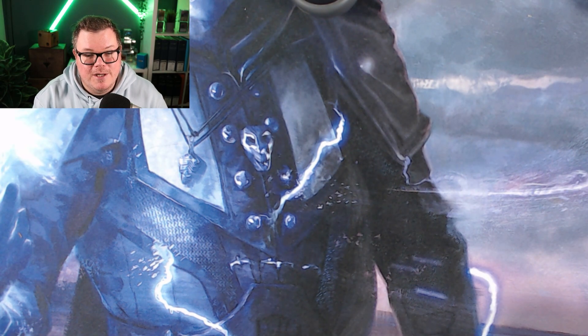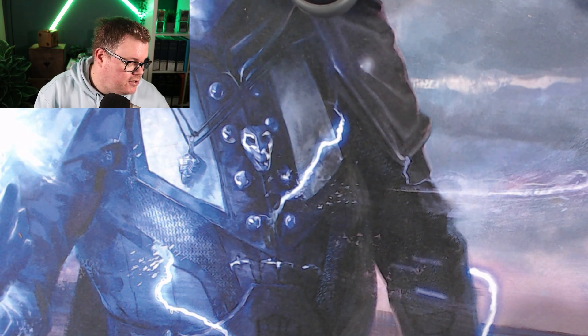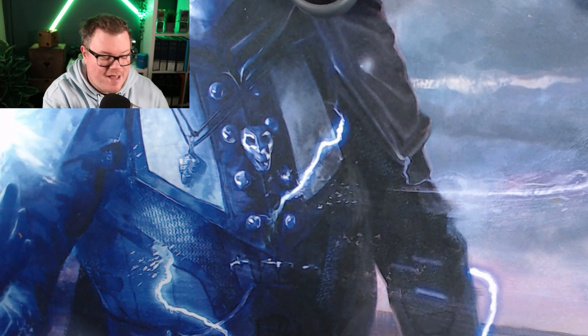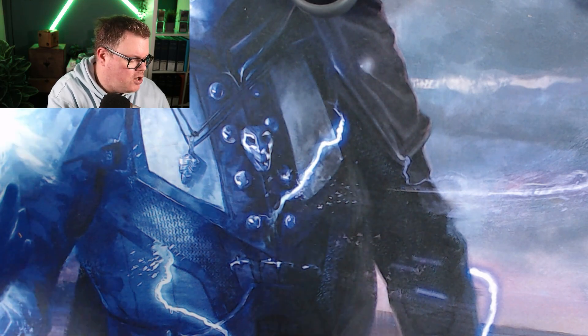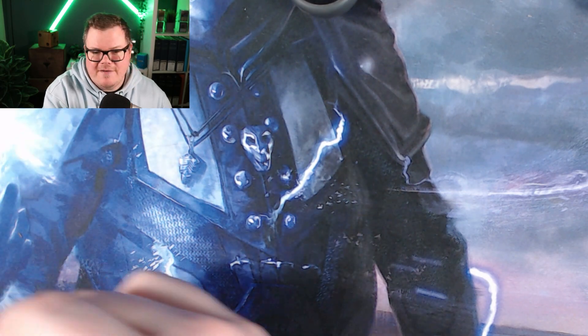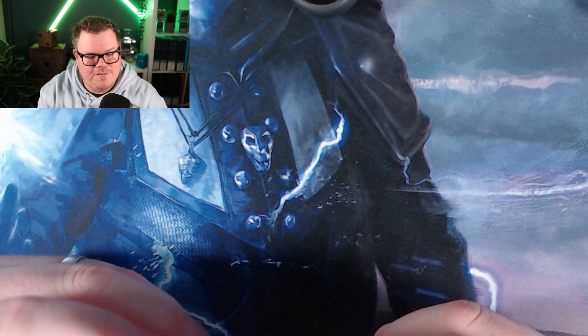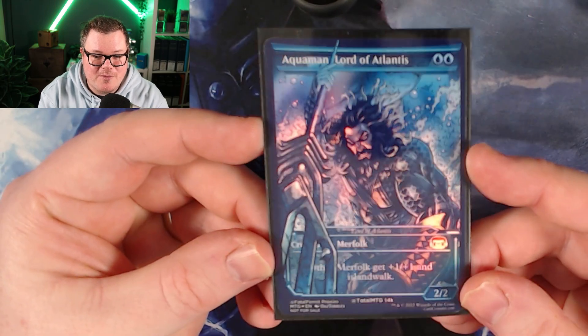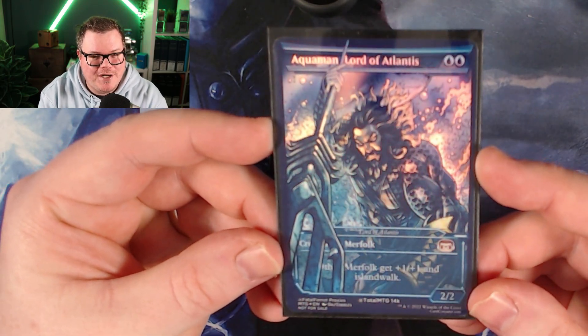Thank you to my good friend Connor from Fatal Ferret Proxies, who has helped with this giveaway. Now for the prizes — I'm going to tell you the prizes and then how to enter at the end of this quick video. I have some proxies here made by Connor at Fatal Ferret Proxies, and the first one I'm giving away — these are all foil shinies.